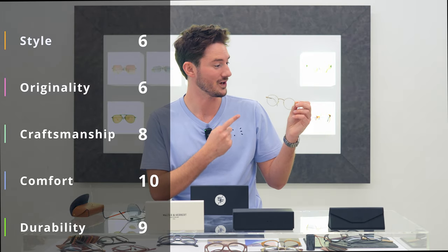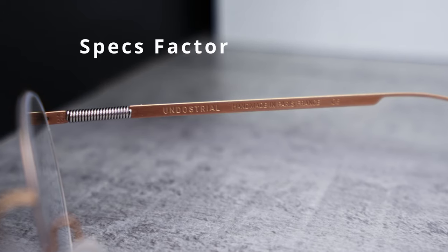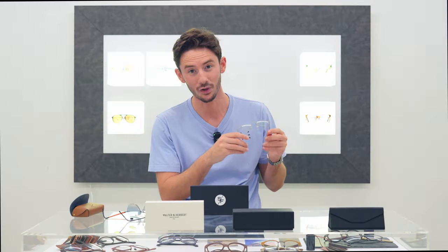That puts the Undostrial frames at the top of the leaderboard with an SF score of 7.8. Surprised to see them beating Barton Pereira, but they are certainly more unique, a little bit more comfortable, and a little bit more durable as well.